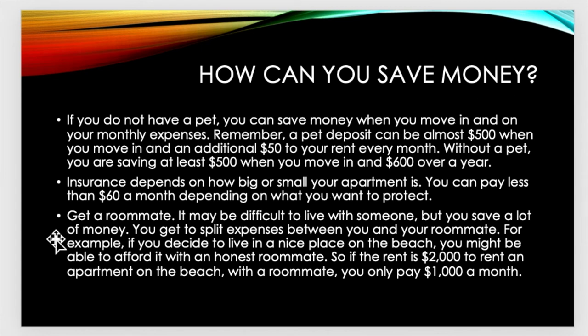Another way you can save money: get a roommate. It may be difficult to live with someone, but you save a lot of money. You get to split expenses between you and your roommate. For example, if you decide to live in a nice place on the beach, you might be able to afford it with an honest roommate. If the rent is $2,000 for an apartment on the beach with a roommate, you only pay $1,000 a month. It might be worth it.